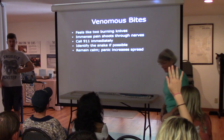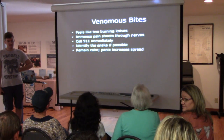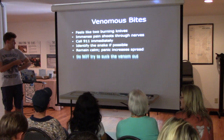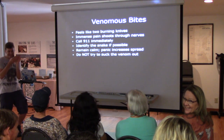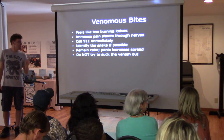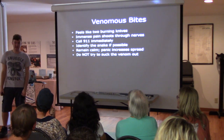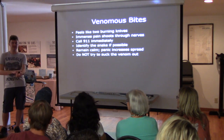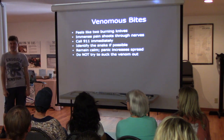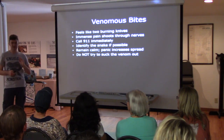Question: is it a myth that you can cut into the bite and suck the venom out? Do not try to suck the venom out. It really just doesn't do anything. The venom is so deep in there and it immediately starts to take effect. If you're doing that, it's just wasting time. You need to call 911 immediately — that is the best course of action.